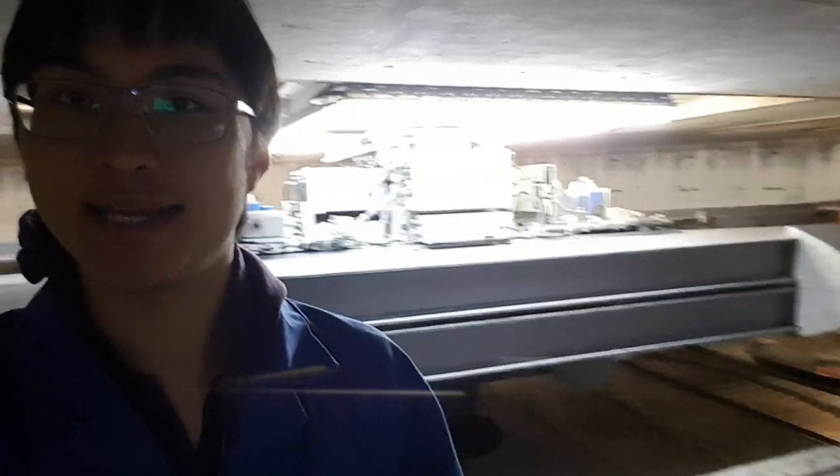Here I am, standing in the Cambridge University Geotechnical Centrifuge. This is a device that will let us simulate construction conditions and natural hazards to buildings using small scale models tested at high gravity.